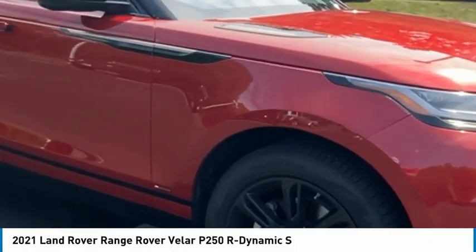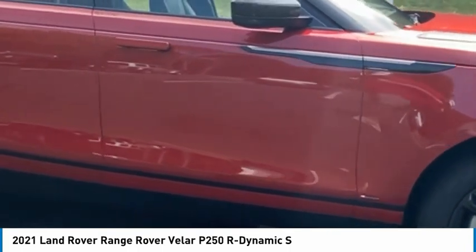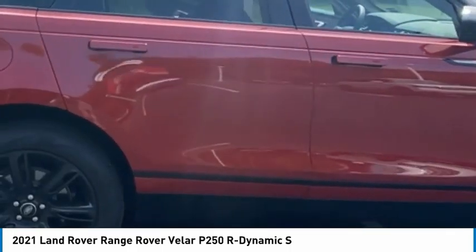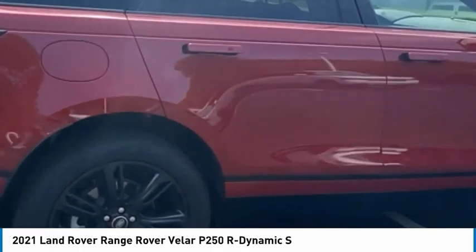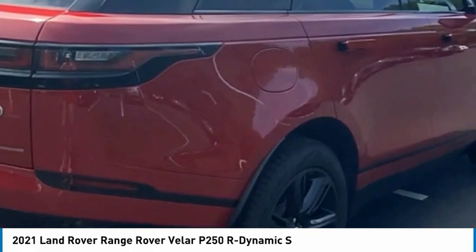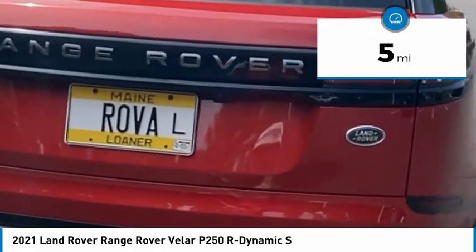Come test drive the 2021 Range Rover Velar. The Range Rover Velar is a perfect blend of design, technology, and performance. This glamorous SUV will turn heads, but will also give you all the functionality you'd hope for in an SUV. This vehicle has less than 100 miles.